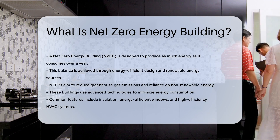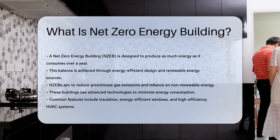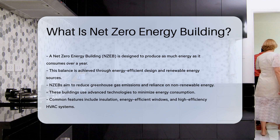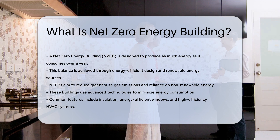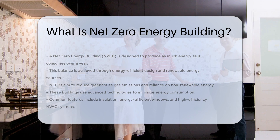NZEBs aim to reduce greenhouse gas emissions and reliance on non-renewable energy. These buildings use advanced technologies to minimize energy consumption. Insulation, energy-efficient windows, and high-efficiency HVAC systems are common features.